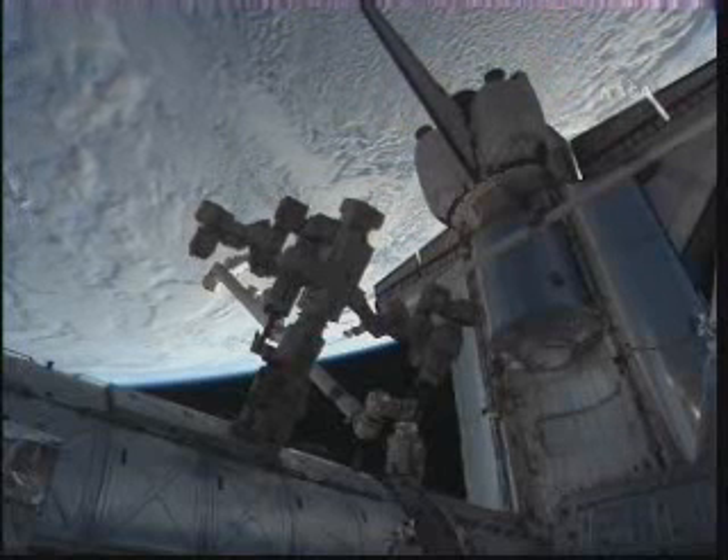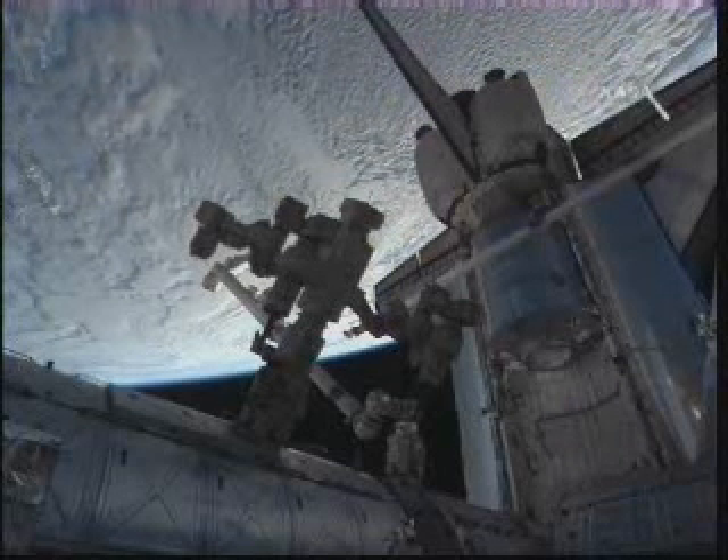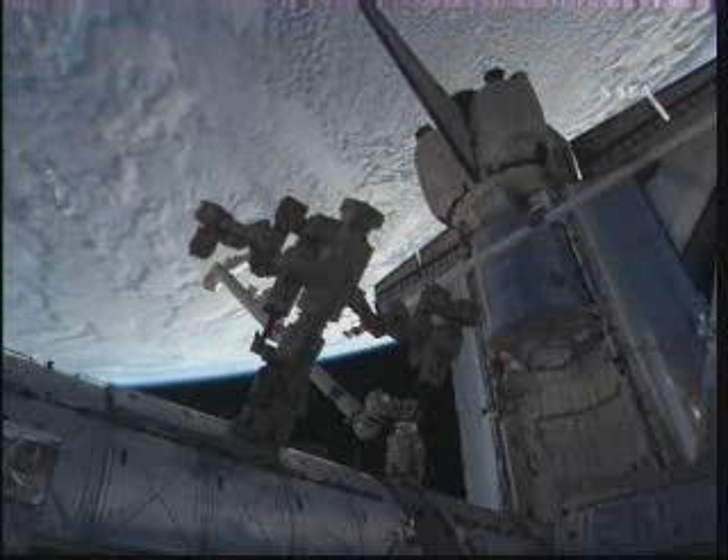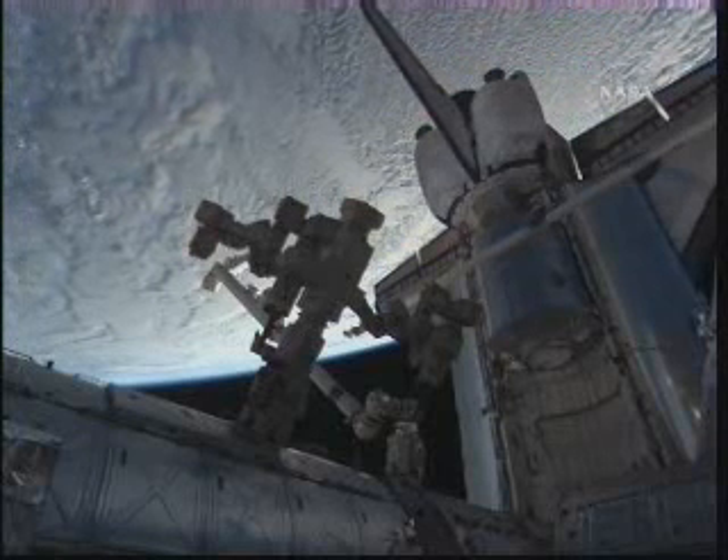For a timeline of all of the activities coming up in the next couple of days as Discovery undocks from the space station and begins her return home to Earth, you can go to www.nasa.gov.